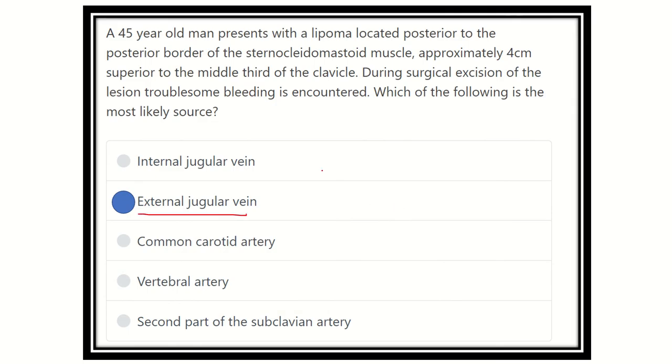During lipoma excision, as this lipoma is located behind the sternocleidomastoid muscle — posterior border of the sternocleidomastoid — and it is superior to the middle third of the clavicle by about four centimeters, the external jugular vein is the culprit vessel for bleeding during the lipoma excision, which is located in the posterior triangle. Thank you.